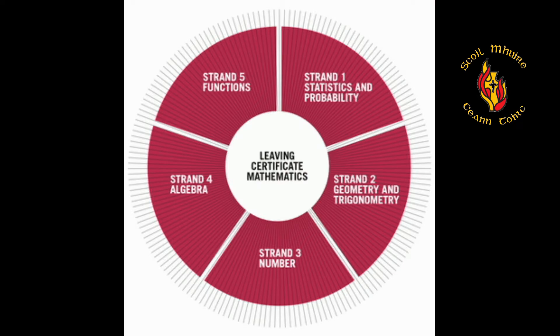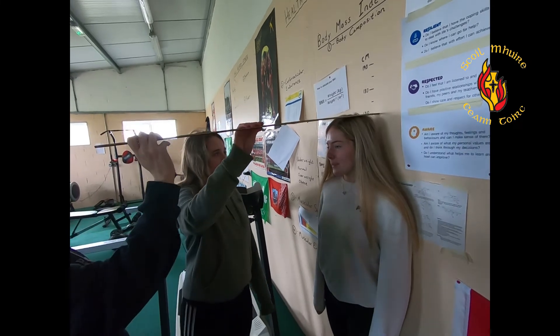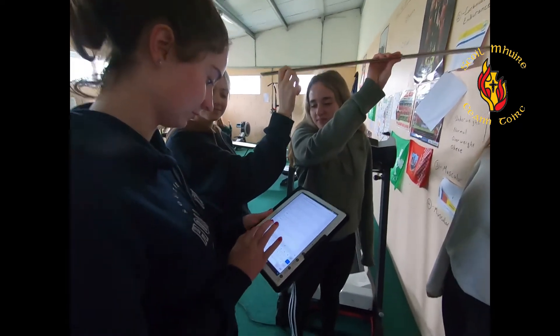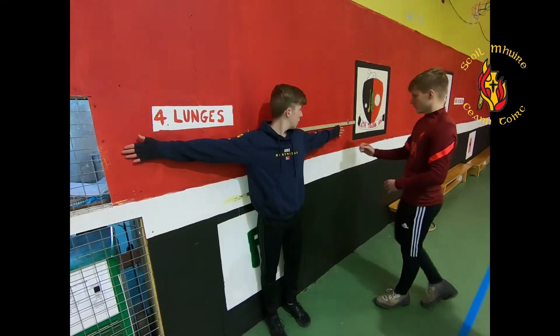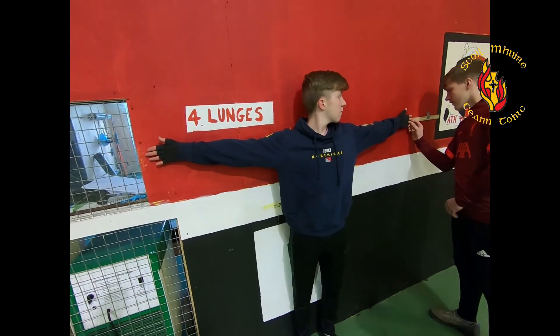Mathematics at senior cycle builds on learning at junior cycle and develops mathematical knowledge, skills and understanding needed for continuing education, life and work. Students embarking on higher level maths at Leaving Certificate level engage in research projects in probability, statistics and trigonometry prior to starting these topics, as a means of advancing their own knowledge and understanding.